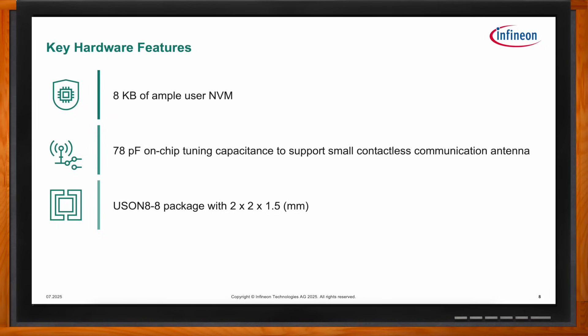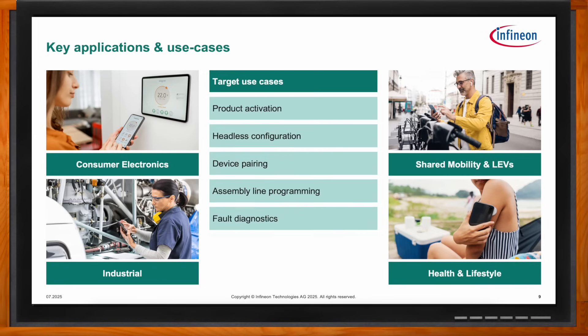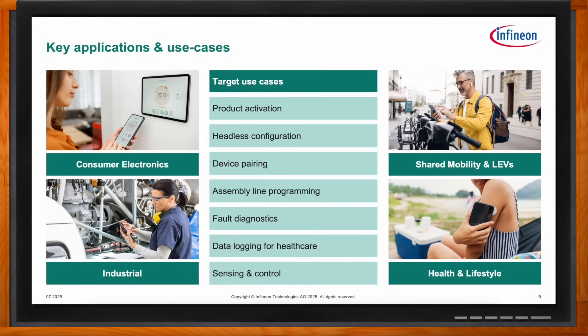OPTIGA Authenticate NBT is specifically designed to meet the unique requirements of consumer electronics applications such as device pairing and fault diagnostics. In industrial devices it can be used for headless configuration and assembly line programming. In the shared mobility space it enables product activation, and in the healthcare and lifestyle segment it supports applications such as sensor data logging and control.